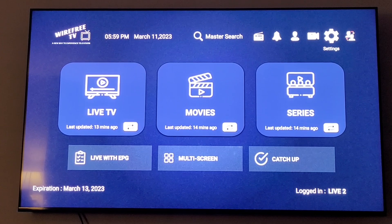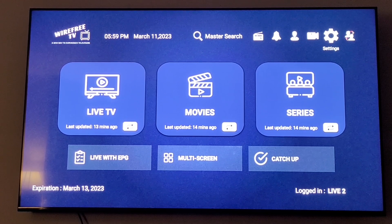Welcome back everyone. This next video is going to be a quick video showing you what to do if your TV guide or EPG isn't loading and you're getting the sign that says 'no program found.' The channels will still work even if they say 'no program found,' but you just won't know what's on them.